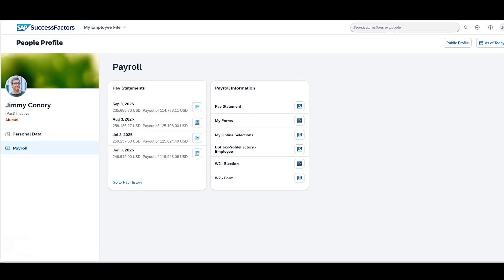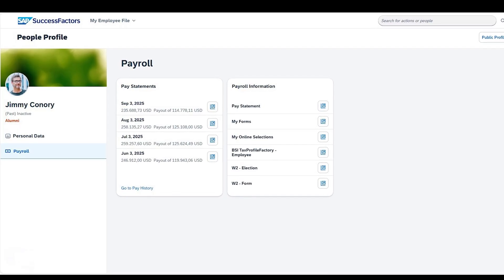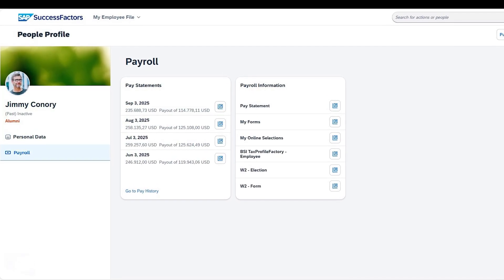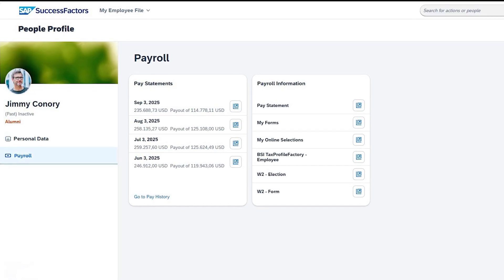Also, terminated employees and company alumni now have access to payroll information such as pay statements and tax documents, minimizing manual efforts for payroll admins.